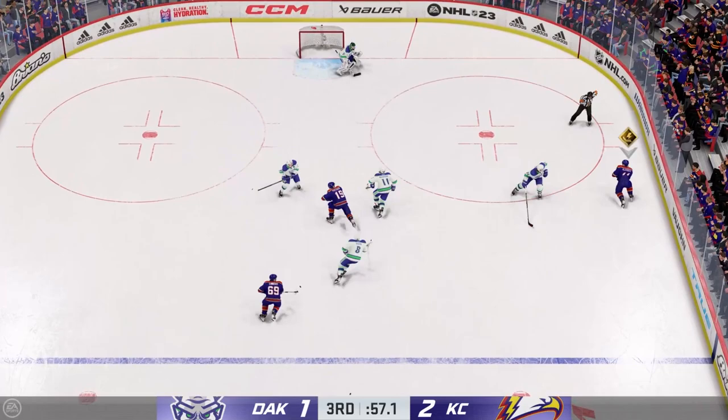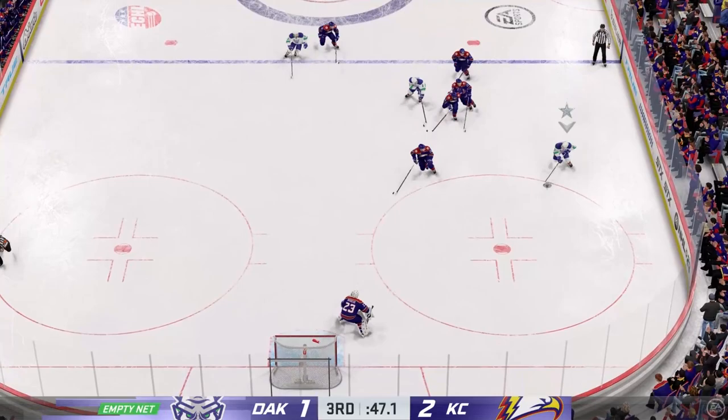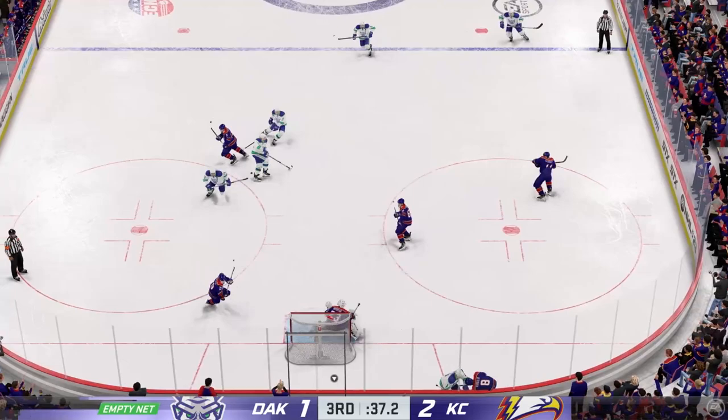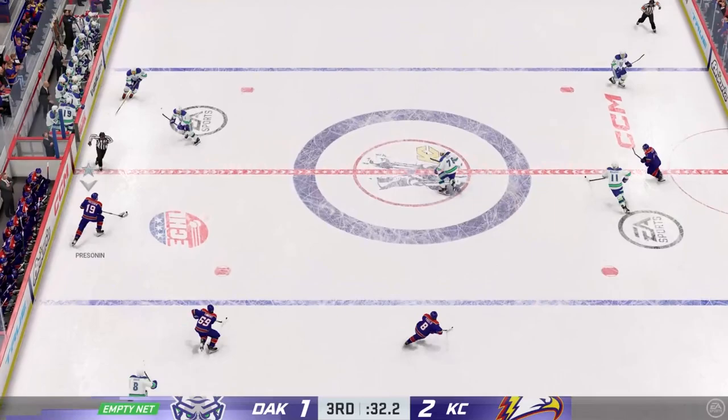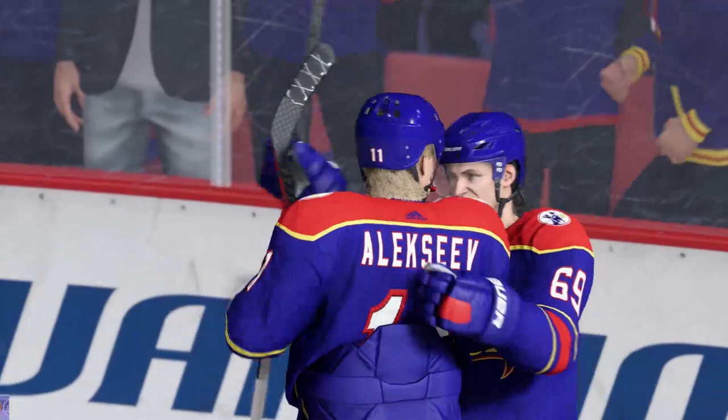We're going to jump to the final seconds of this hockey game. Dakota is trying to put some pressure on KC — they need one more goal and they've got the extra attacker out. But Kansas City has to find a way to get this thing out of their zone. Dakota's got some big bodies up there putting on pressure for sure. Persona's got a wide-open look at the empty net, but they make a change to get that sixth man out again. Alexei with the wide-open net — he's going to put this thing on ice. 3-1 will be your final score.